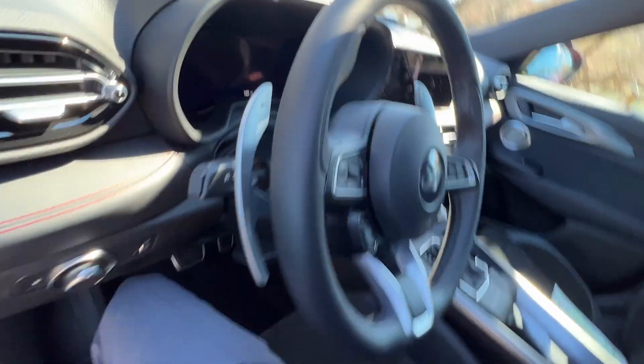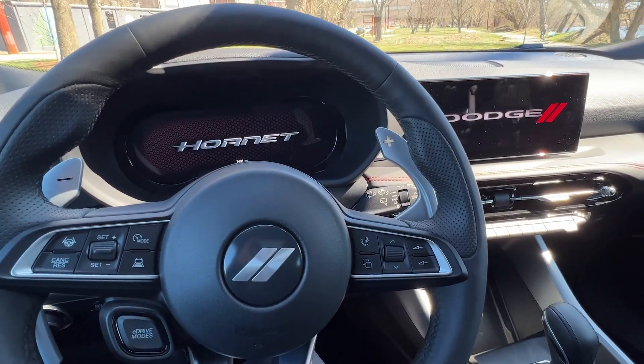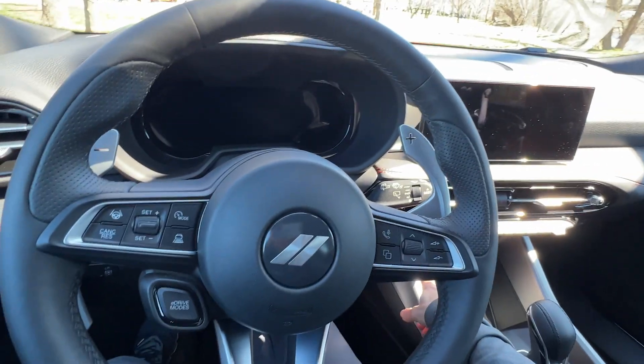You have a leather steering wheel as well. Let's power this up and take a look. You've got your stop/start button right there.